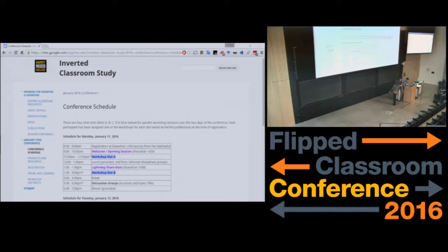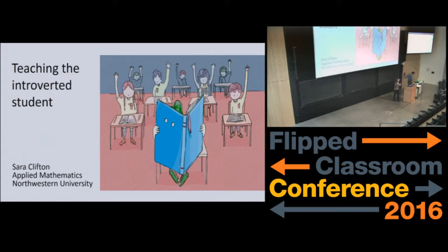In the interest of time, maybe we'll just do one more today, and then we will continue tomorrow. Hi, I'm Sarah. I'm a graduate student at Northwestern University right now. And I just wanted to share a few tips for teaching the introverted student.